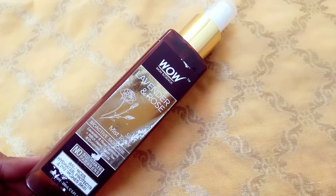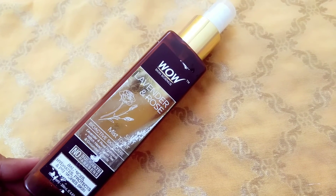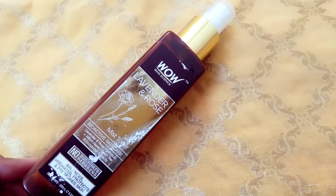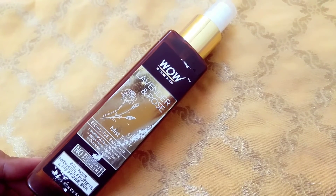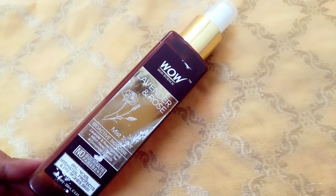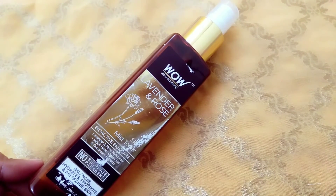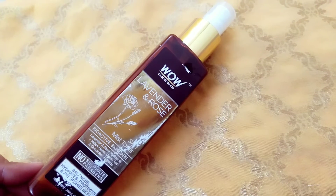If you want to buy a toner, invest in a nourishing toner or an exfoliating toner — that would be a better idea. I want to rate this product 1 out of 5. Save your money and don't buy this toner.